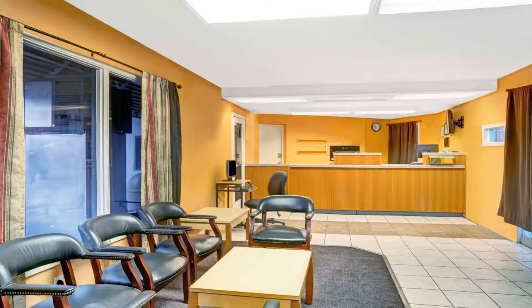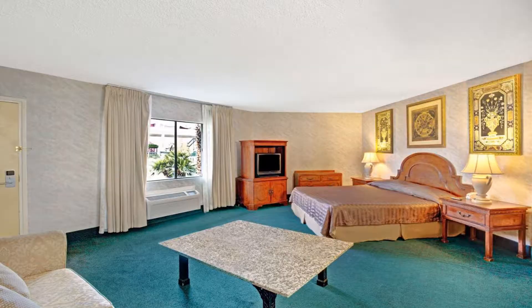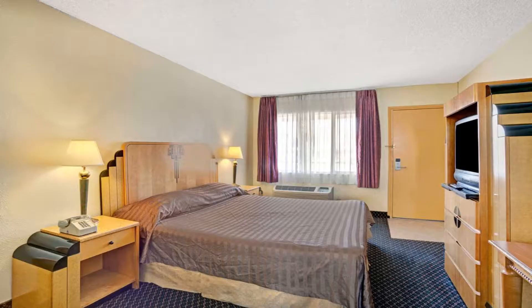Conveniently located off the I-15 motorway, Travelodge by Wyndham Las Vegas features an outdoor swimming pool. McCarran International Airport is 15 minutes' drive away. Offering free WiFi, the air-conditioned guest rooms include a flat-screen TV, a work desk, and a coffee machine. T-Mobile Arena is three miles away, and the University of Nevada Las Vegas is four miles away.